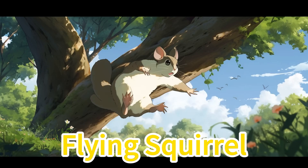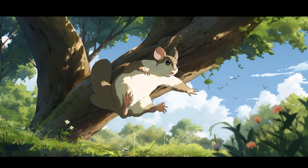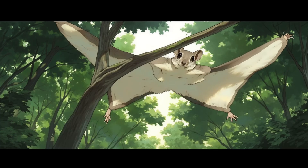Flying squirrel. Flying squirrels have a lightweight body, wings formed by a membrane, and gray-brown fur. In the forest canopy they glide gracefully between trees, resembling aerial dancers.